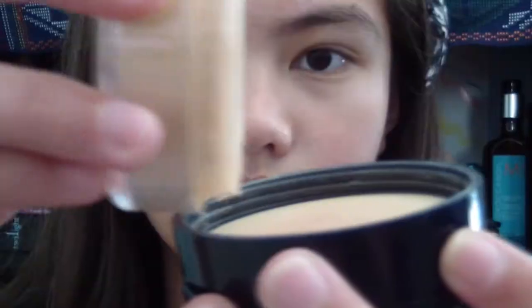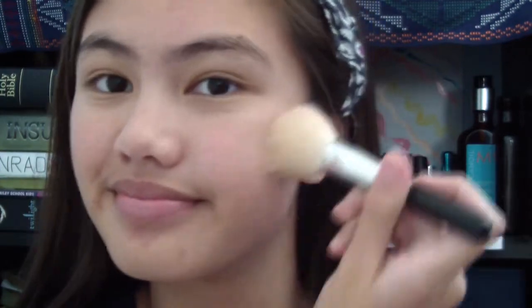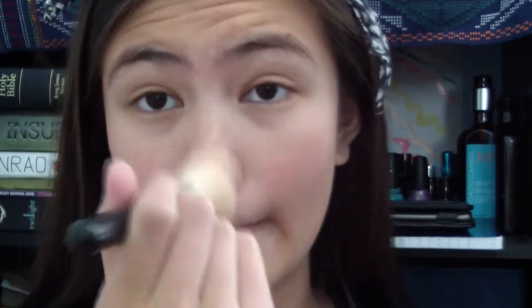Next, I'll be taking this Loose Powder by Estee Lauder in Intensity 2.0. With a blush brush, I'll just be applying this to my face. Don't forget to dust off the excess. Since I have oily skin, loose powder is like my best friend. But make sure you don't put too much because you don't want a cake face. Also blend it to your neck because you don't want your face to be two shades lighter or two shades darker than your whole body.